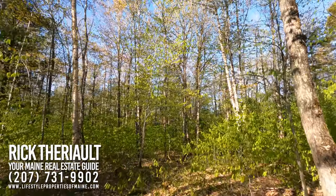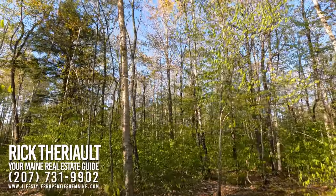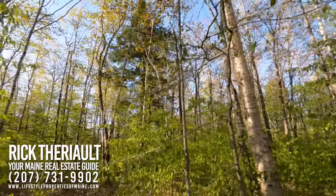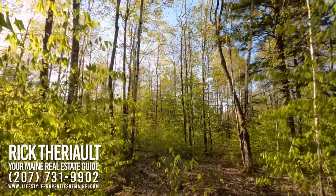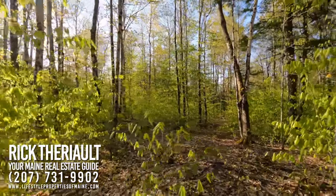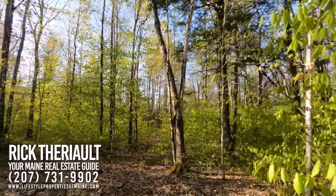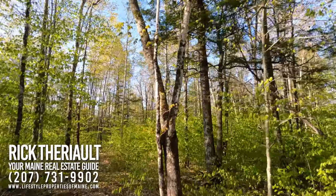Look at all these hardwood stems. We've got yellow birch, sugar maple, ash, and a lot of young beech coming up — which is a mast crop for whitetail, black bear, and other northern woods forest creatures.